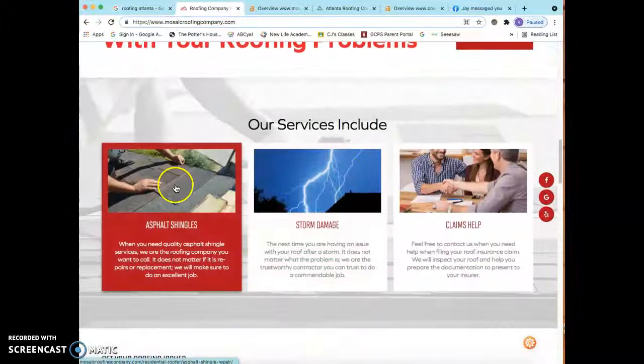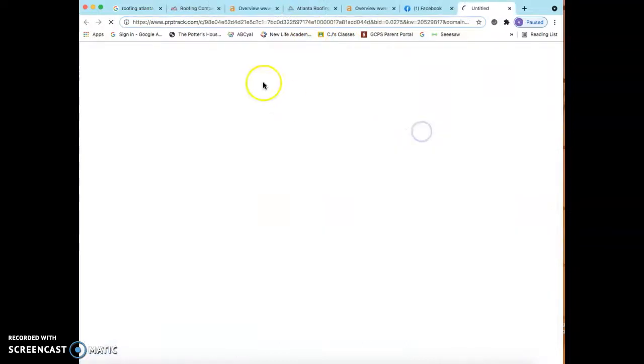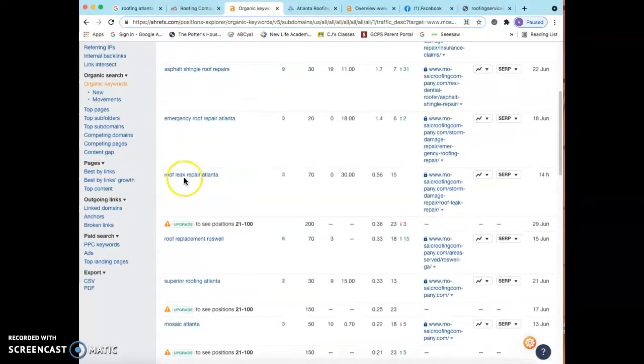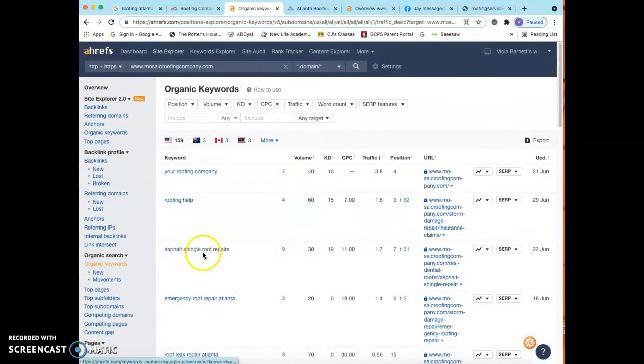Another thing in regards to content — even though Google doesn't care how pretty your photos are, you always want to make sure you save them as a keyword, because they do read the photos. When I say a keyword, I'll jump into this tool I use called Ahrefs. I went ahead and put your company in here, and this lets me see the back end of your website. When I look at the keywords, you guys are currently using 172 different keywords. For example, you could save a photo as 'roof repair,' 'roof leak repair Atlanta,' or something like 'asphalt shingle roof repairs.'